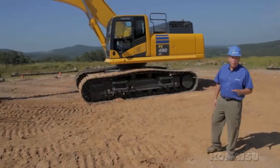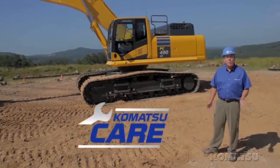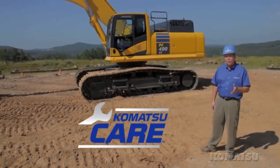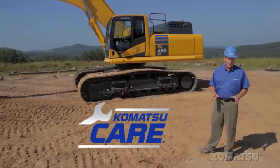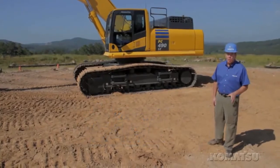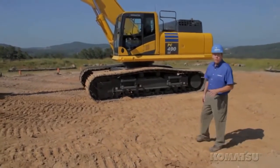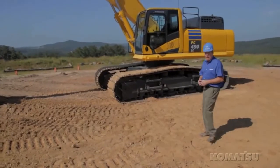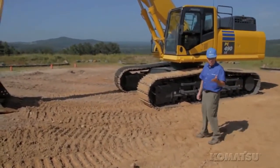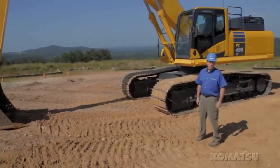Every Tier 4 interim machine comes standard with Komatsu Care — complimentary factory scheduled maintenance for the first 2,000 hours or three years. It's free, and it makes a nice positive impact on your bottom line. All Komatsu Tier 4 machines have been designed with simple maintenance in mind, so you can make sure it gets done easily and quickly, reducing downtime and lowering your costs.